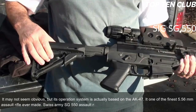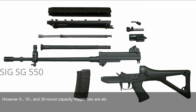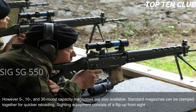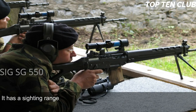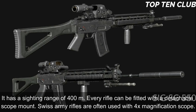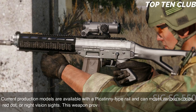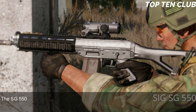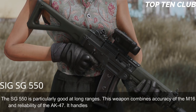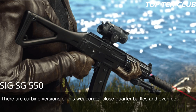Swiss Army SG 550 assault rifles are usually fed from 20-round translucent magazines, though 5-, 10-, and 30-round magazines are also available. Standard magazines can be clamped together for quicker reloading. Sighting equipment consists of a flip-up front sight and adjustable rear diopter with a 400m sighting range. Every rifle can be fitted with a detachable scope mount; Swiss Army rifles are often used with a 4x magnification scope. Current production models feature a Picatinny-type rail for various scopes, red dot, or night vision sights. The SG 550 combines the accuracy of the M16 with the reliability of the AK-47, and is particularly good at long ranges.